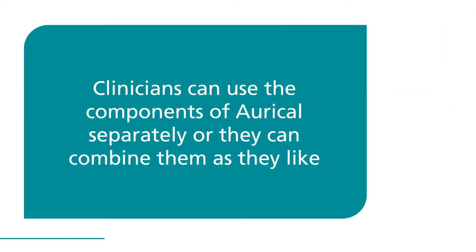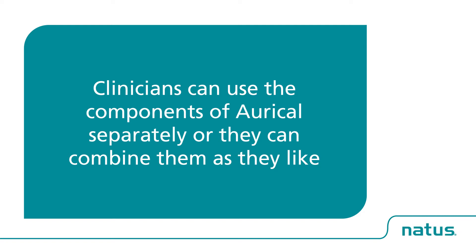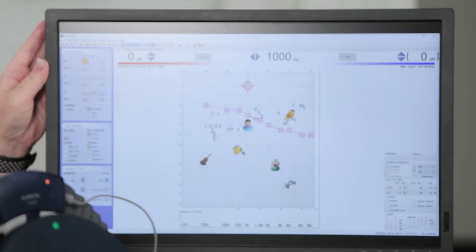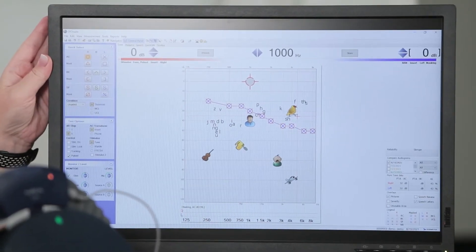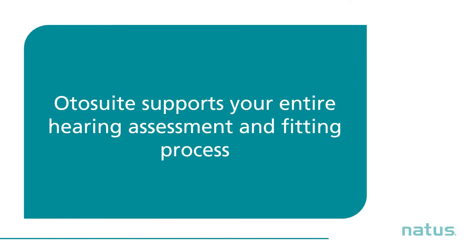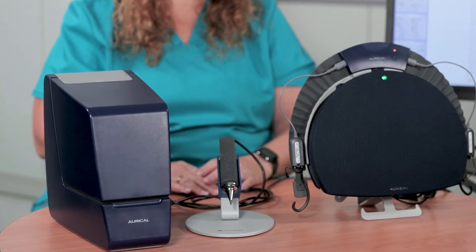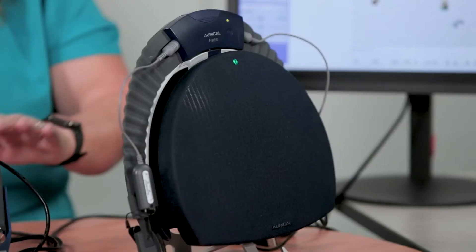Clinicians can use the components of Oracle separately, or they can combine them as they like. All components work through Otosuite, which connects all of your equipment into a single integrated solution. Otosuite supports your entire hearing assessment and fitting process. When used with Oracle, Otosuite brings a new level of flexibility to your fitting workflow.